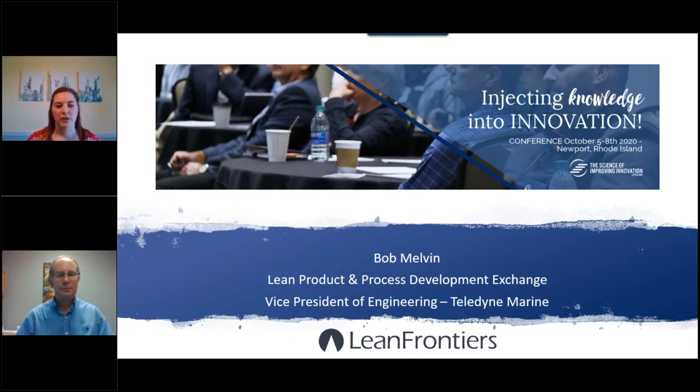Please share it with those in your organization. Due to the short nature of this webinar, we will not be taking questions. If you do have questions, our presenter will share his email address and you can email the presenter directly. Today's webinar is part of a series of webinars leading up to the LPPDE conference. Look for an email shortly after today's session for a link to the other webinars.